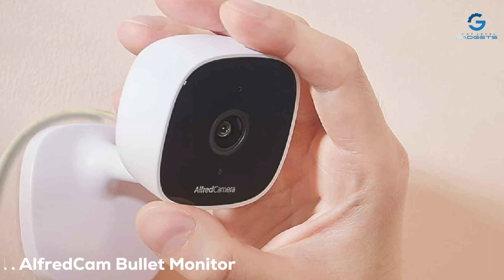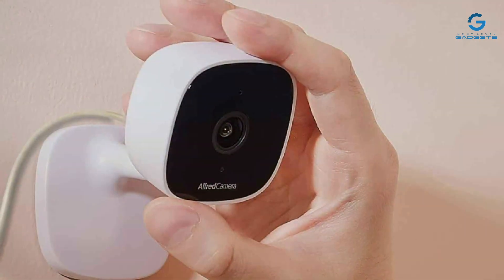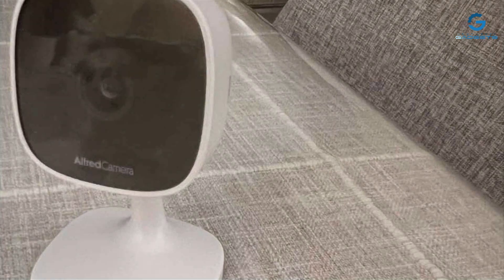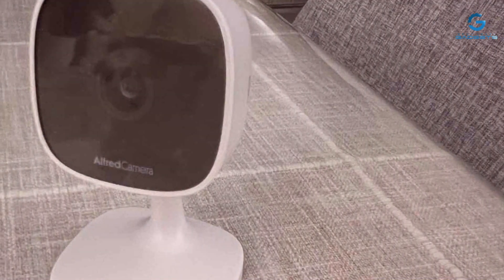Kicking things off, we have the AlfredCam Bullet Monitor, a stalwart guardian of your property. Crafted with durability in mind, this camera boasts a robust construction that can weather the elements with ease. Its sleek design seamlessly blends into any environment, providing discreet surveillance day or night.